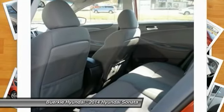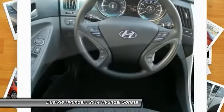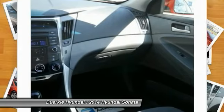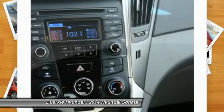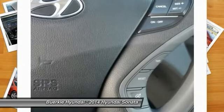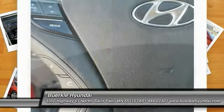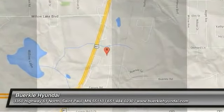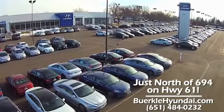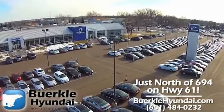Come take a test drive today. Let's go. We'll be right back.